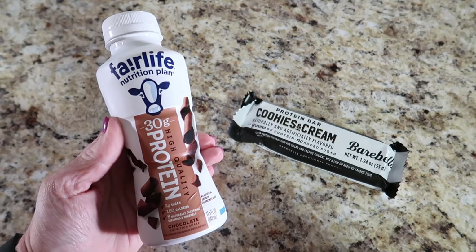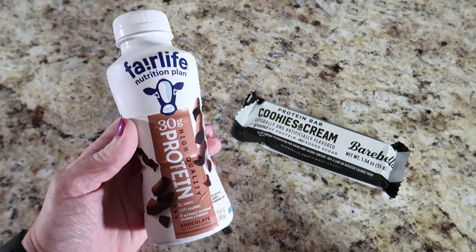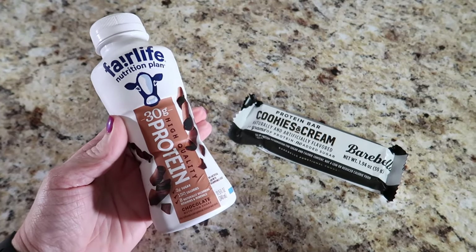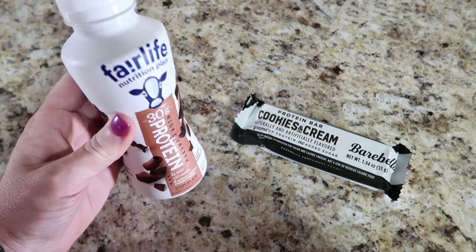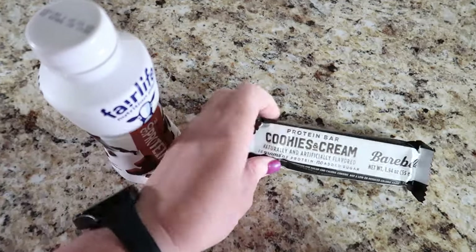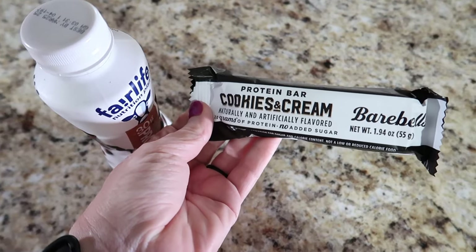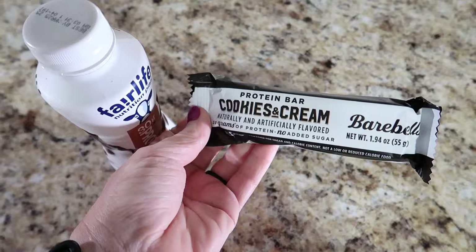We're literally gone from the house for about three and a half hours on karate nights, so I like to take quick, easy, high protein things with me. I'll drink this Fairlife nutrition plan shake on the way there, and then either while we're there or on the way home depending on my hunger, I'll eat this cookies and cream Bear Bells bar — and that will probably be where we end the day.